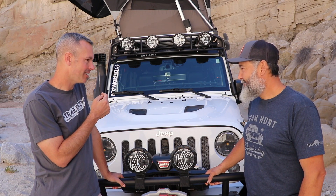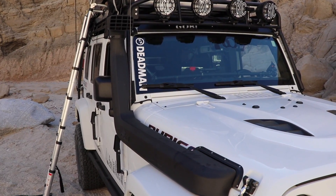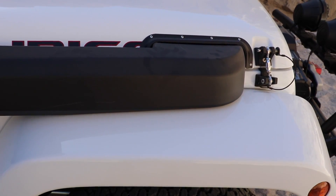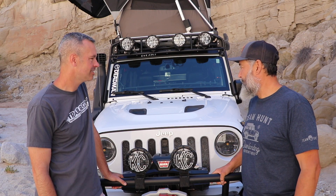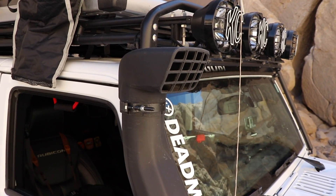We talked a little bit about the snorkel — tell the viewers what you got and how the install went. I got the AEV snorkel. Great product, great quality. Making the hole in the hood took me a while, but once I started cutting it was a done deal. That's got to be a little nerve-wracking. They sent a really nice template and good instructions, so it's not that hard, but making a hole in your new hood is tough. It's done and it looks perfect. It also keeps my air filter cleaner — I just changed it and it's a lot cleaner than before.